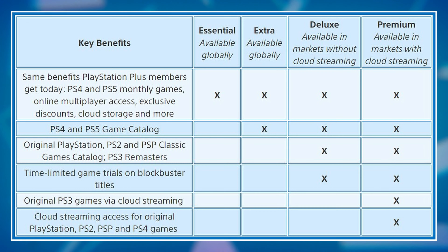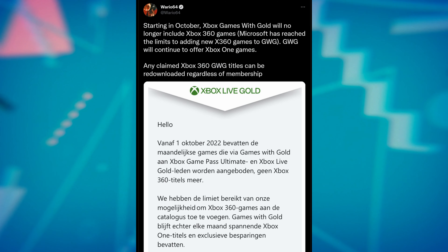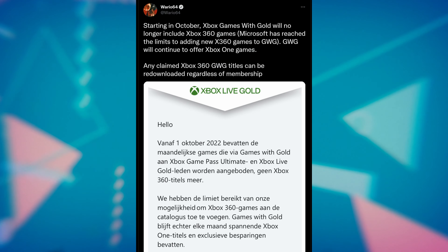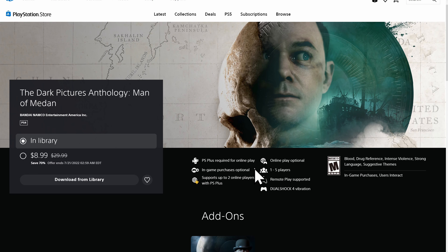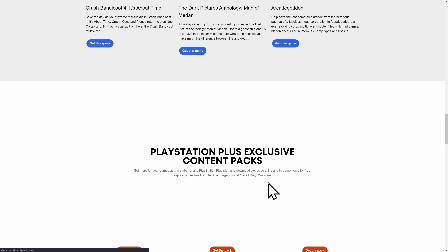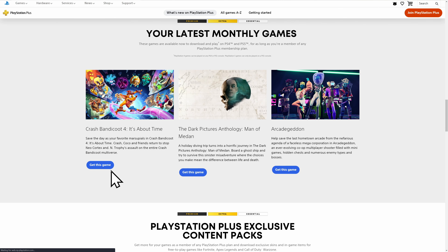I hadn't actually bothered to log in and check, and that only just went into effect a few weeks ago. They announced it in May, but it only went into effect at the end of June. So I was doing my usual every-few-months check on Xbox Live Games with Gold — since they just announced they're running out of 360 games for it — and PlayStation Plus. I don't remember to check every month, but I try to check every so often so I can claim the free games. And I saw that they had the premium tier available, so I went ahead and upgraded.